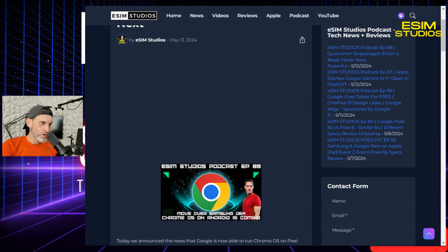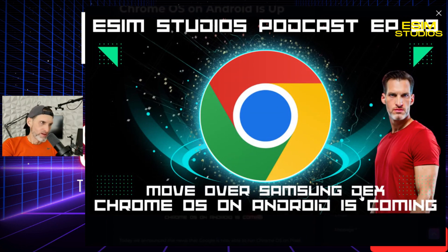We got word that Google is going to flex their muscles. They are going to activate Chrome OS. Whenever you plug in your Pixel 2a external monitor, boom, Chrome OS.